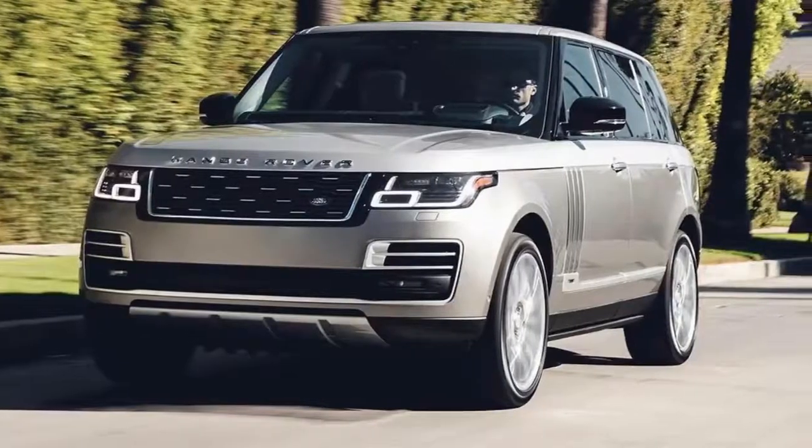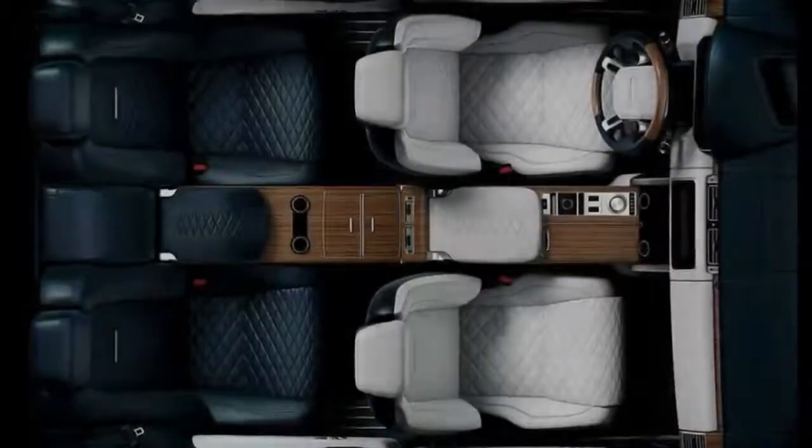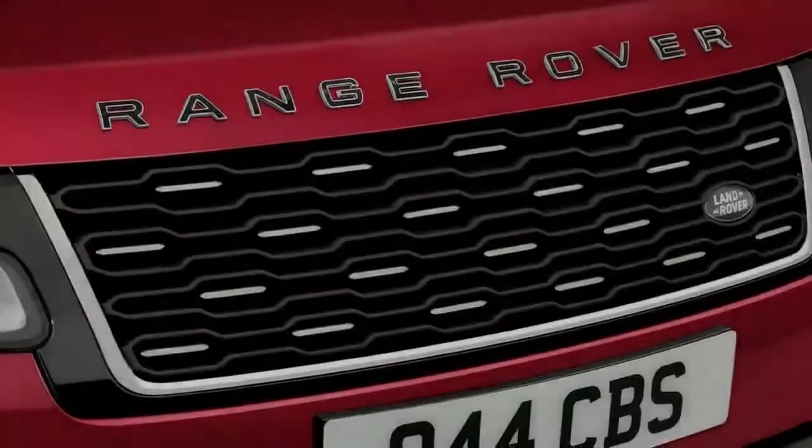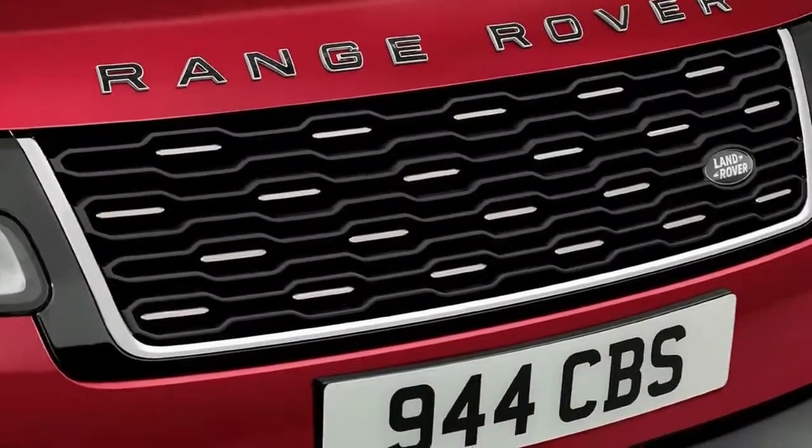Land Rover explains that the new SV Coupe pays homage to the first-ever Range Rover, an off-roading two-door SUV debuted in 1970, while receiving the full Land Rover SVO treatment.